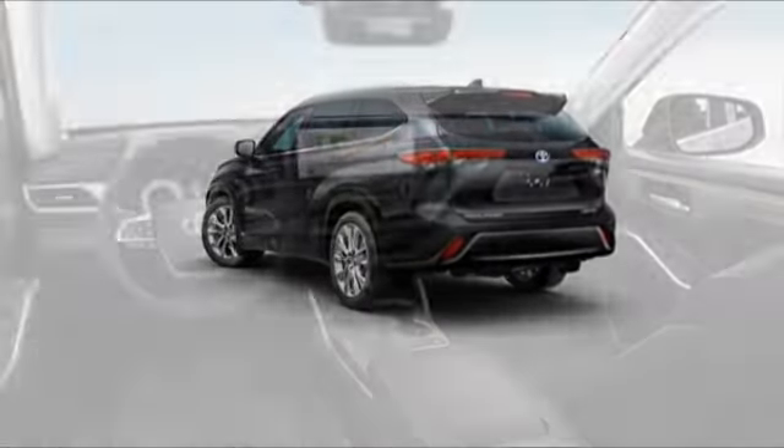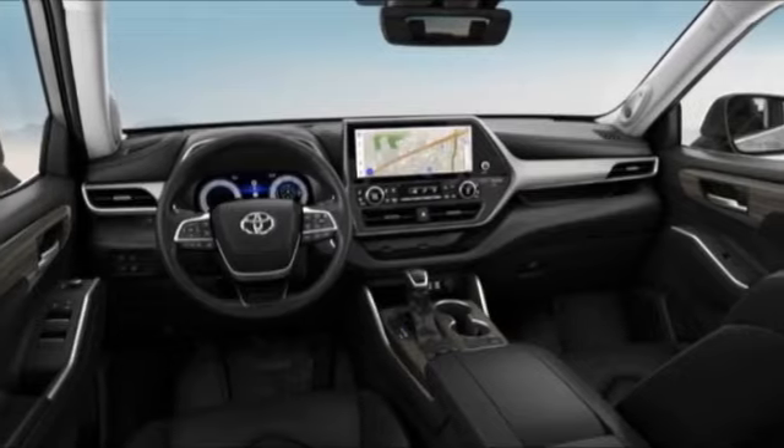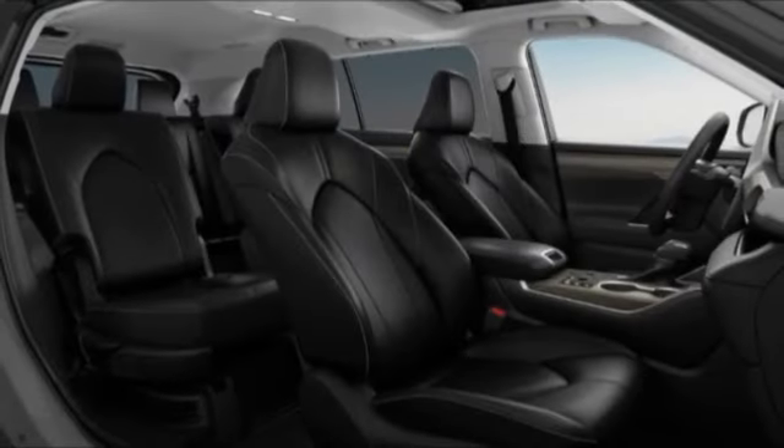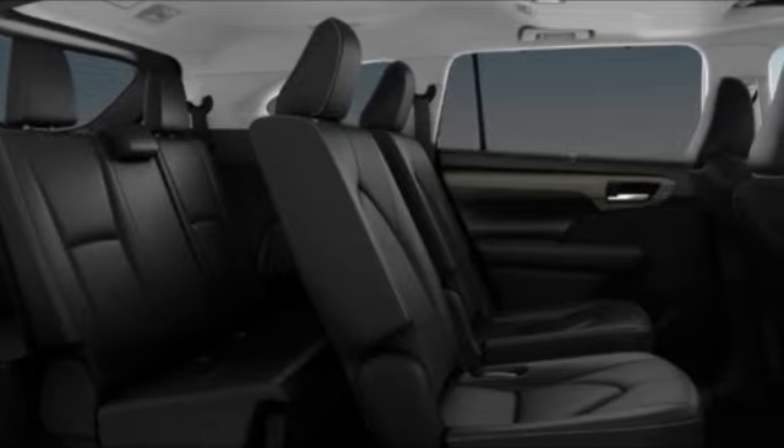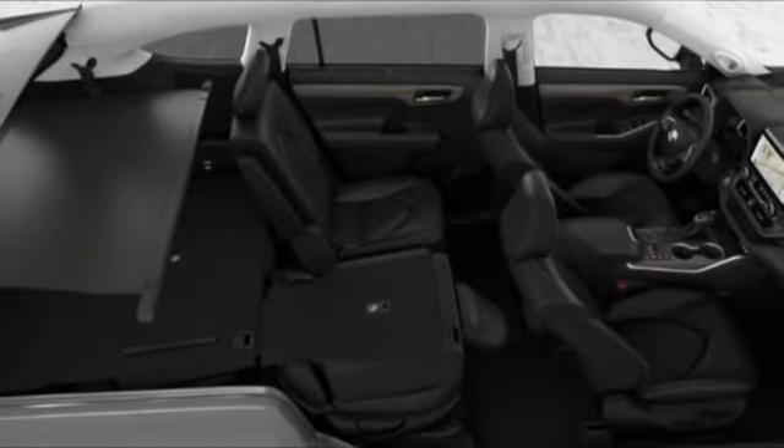Here are some of this vehicle's great options: tire pressure monitor, blind spot monitor, all-wheel drive, heated mirrors, chrome wheels, rear spoiler, remote engine start, power liftgate, brake assist, and traction control.